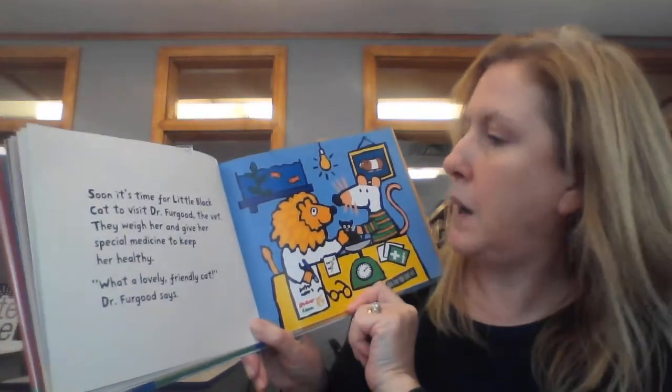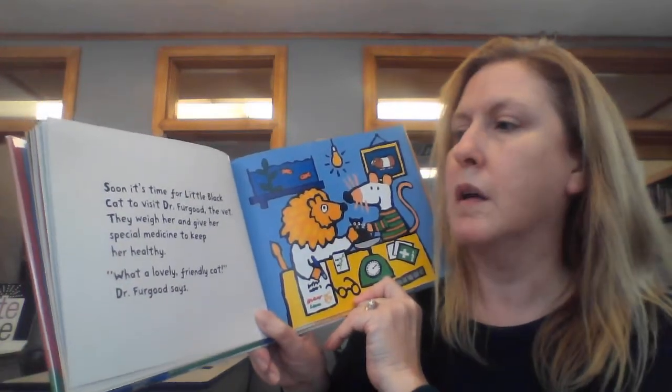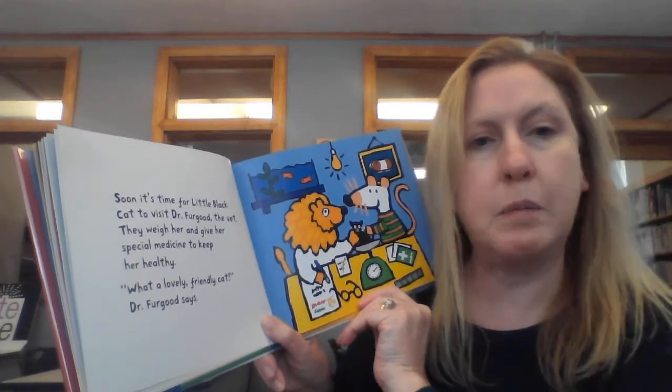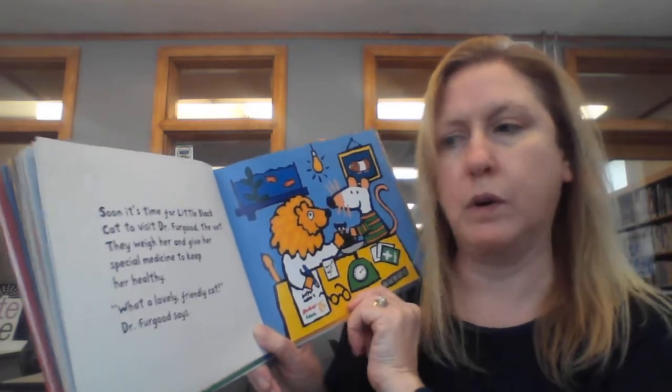Soon it's time for little black cat to visit Dr. Furgood the vet. They weigh her and give her special medicine to keep her healthy. What a lovely friendly cat, Dr. Furgood says.